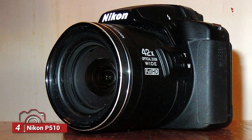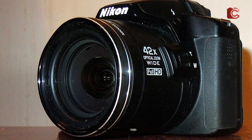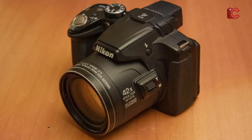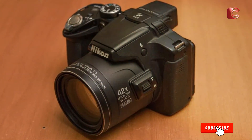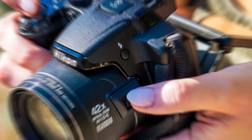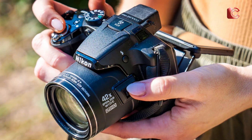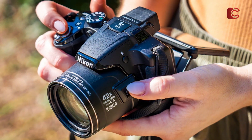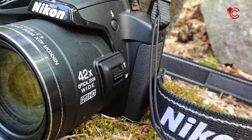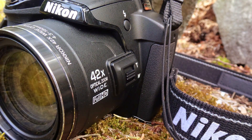Number 4: Nikon P510 with 42X zoom. The Nikon P510 is a bridge camera designed to offer great flexibility for a range of photography styles, including astrophotography. Featuring a 16.1-megapixel sensor and a 42X optical zoom lens, the P510 is ideal for those who want to zoom in on distant celestial objects like the moon or planets. The long zoom range is perfect for capturing detailed images of the night sky, and its 16.1MP sensor provides sharp, clear photos even in low-light conditions.